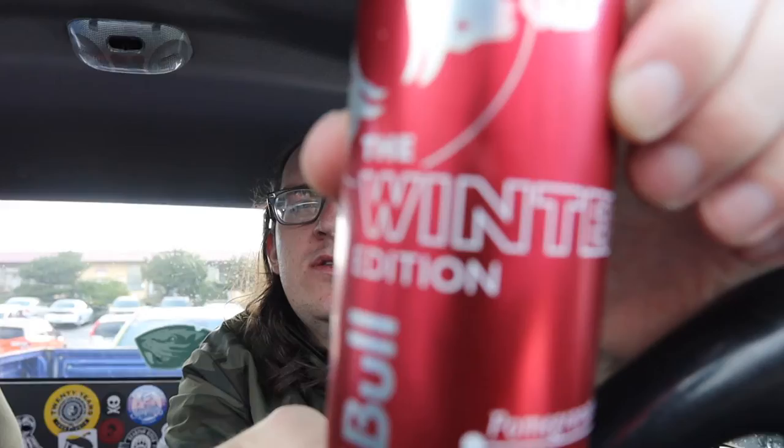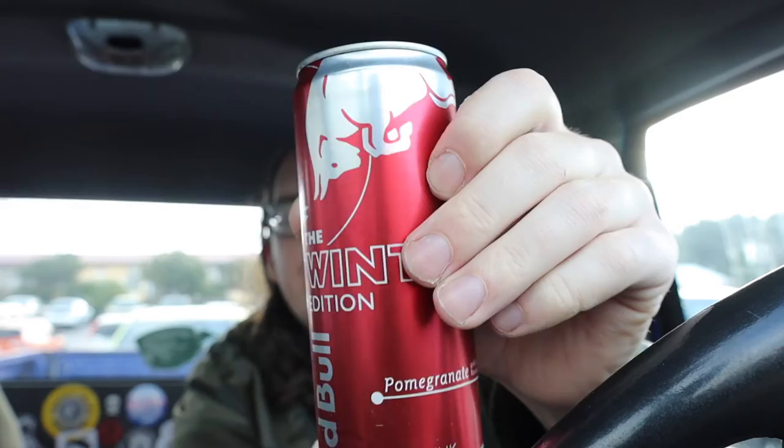Check it out if you can find it — the winter edition pomegranate Red Bull. Thanks for watching this review. Make sure you like, comment, and subscribe. Take care of yourself, keep spreading good vibes only. Until next time, Marty out.